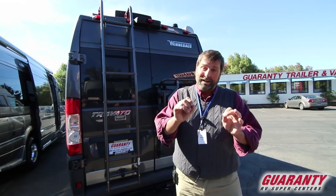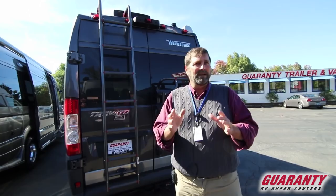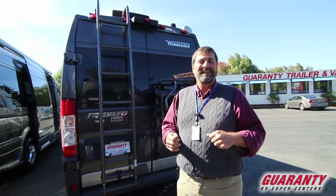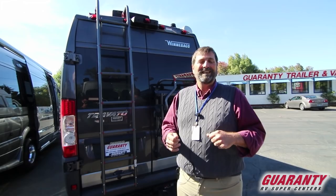That's a quick thumbnail sketch of the Travato 59GL — the L stands for lithium-ion, so this has the Pure 3 system. That's an option, by the way. If you're not interested in the added expense of the lithium system, we can also get them with a regular generator and regular batteries, which is a lot less expensive — we have both choices. I hope you enjoyed the video. My name is Matt Elliott, here at Guaranty RV. Give me a call if you have any questions or want to swing by in person — you can reach me at 541-954-8495. Thanks a lot and have a great day!